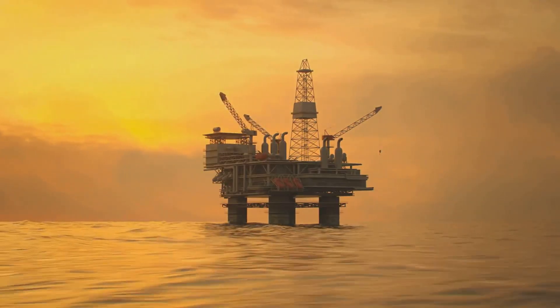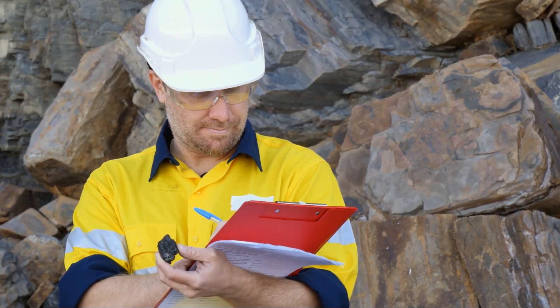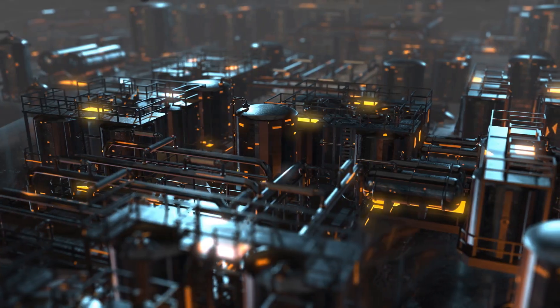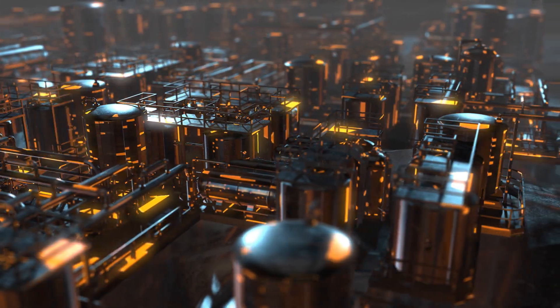But how do we get this valuable resource from beneath the sea? It's not as simple as just dipping a bucket. It's a complex process involving advanced technology, precise engineering, and a deep understanding of the Earth's geology. From the initial discovery of oil deposits to the final stages of refinement, each step is a marvel of human ingenuity.